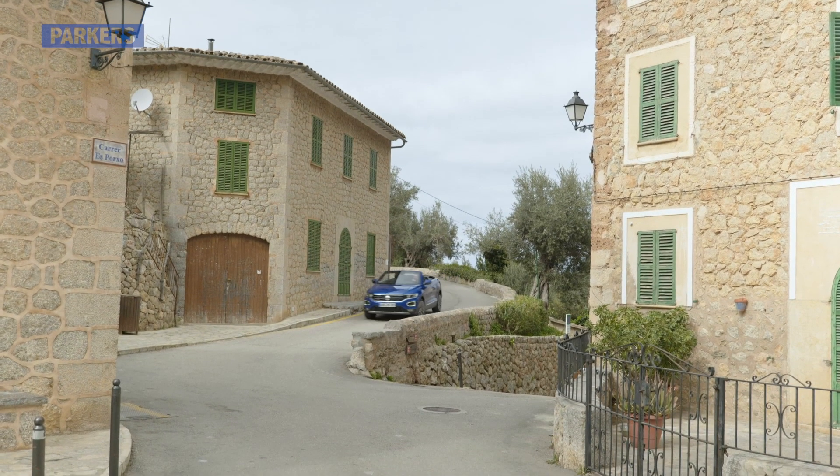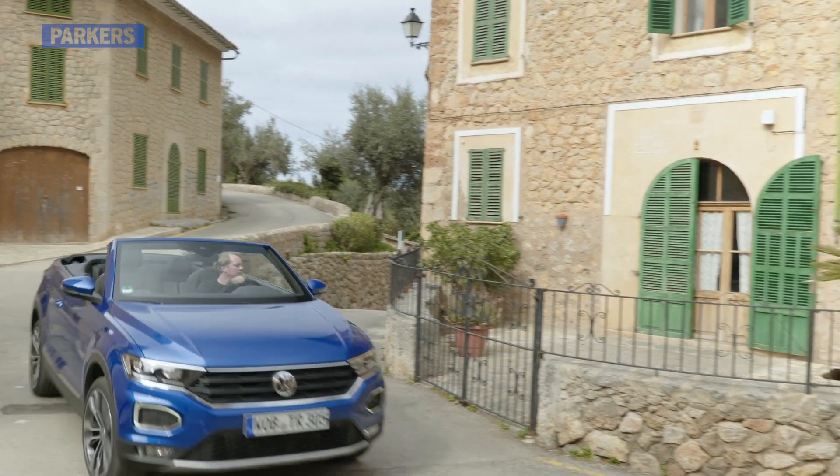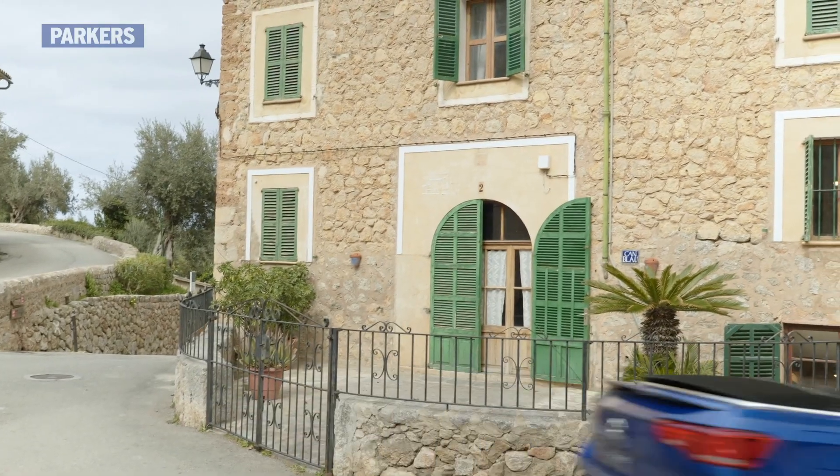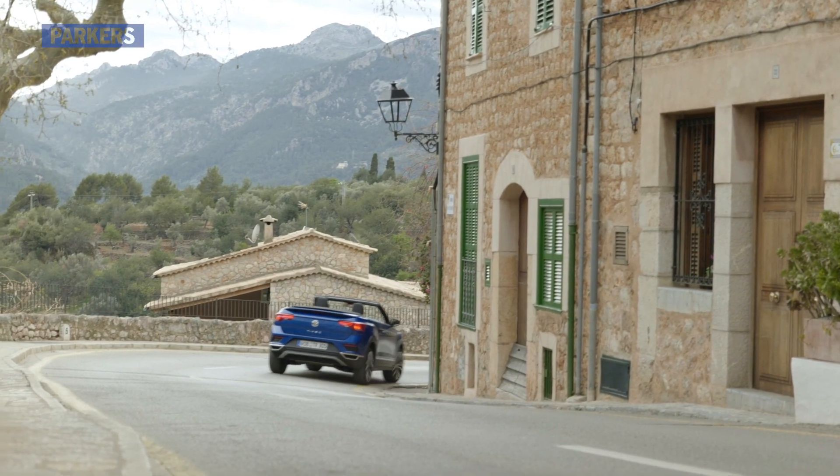All in all, the VW T-Roc Cabriolet is perfect if you really need a relatively spacious soft top that stands out from the crowd. Otherwise, there are a ton of other drop-top options that are certainly worth considering.